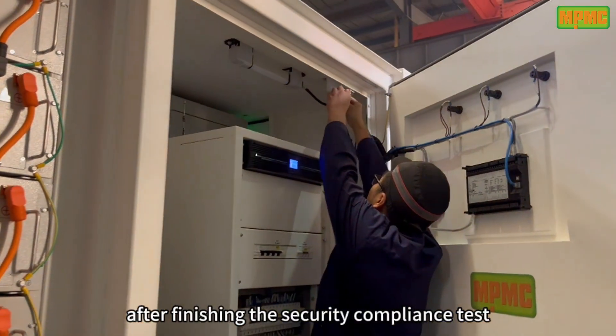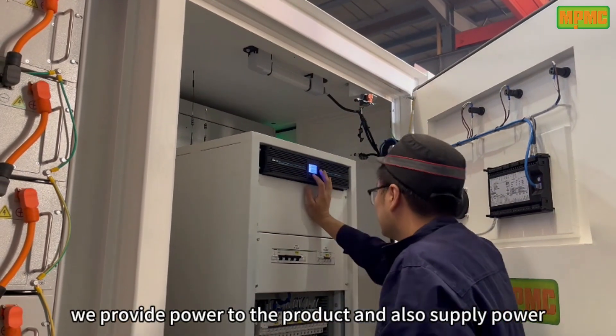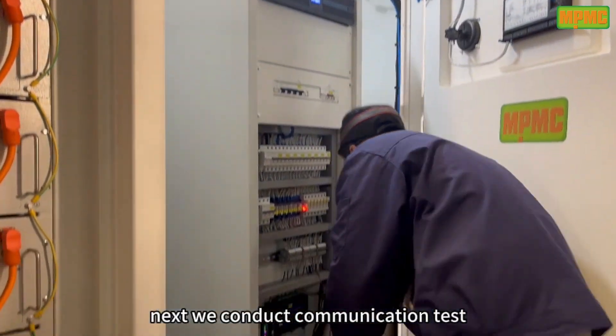After finishing the security compliance test, we provide power to the product and also supply power to the auxiliary devices. Next, we conduct the communication test.